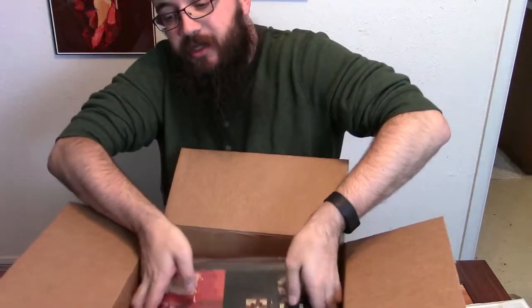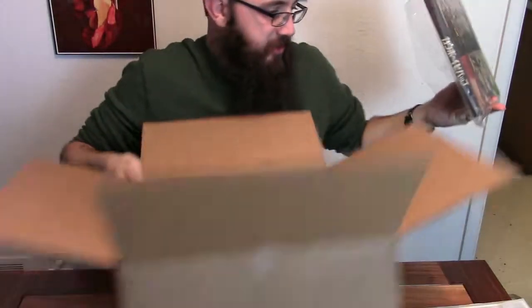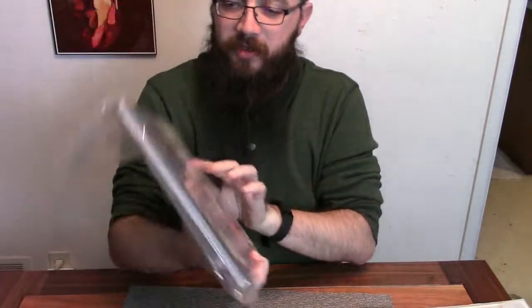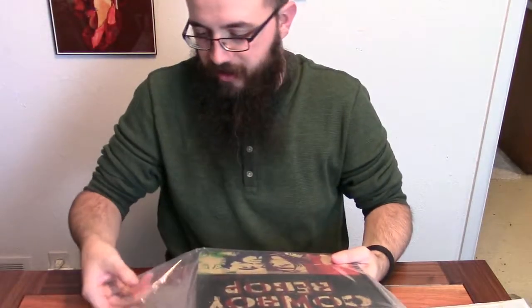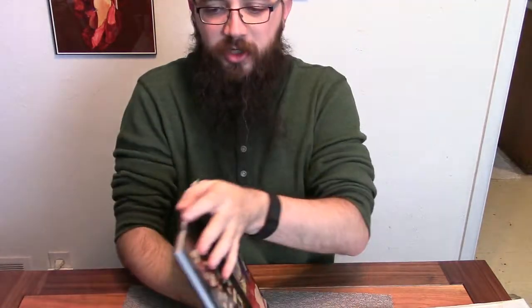Here's the other main reason why I got this thing — the art book. This is the real box. So here we have the art book, which I'm really excited for. Fresh book. Art book.